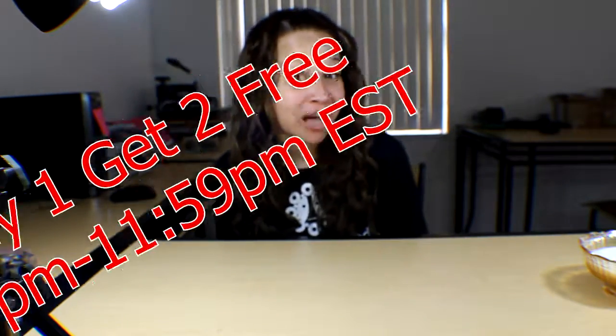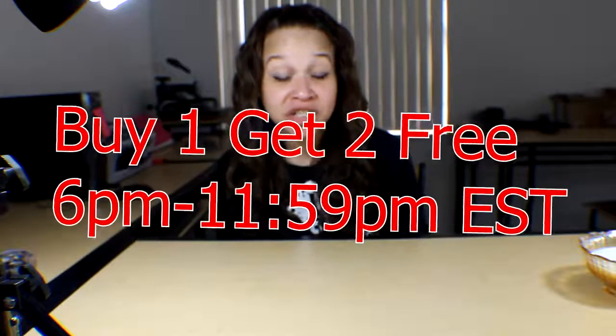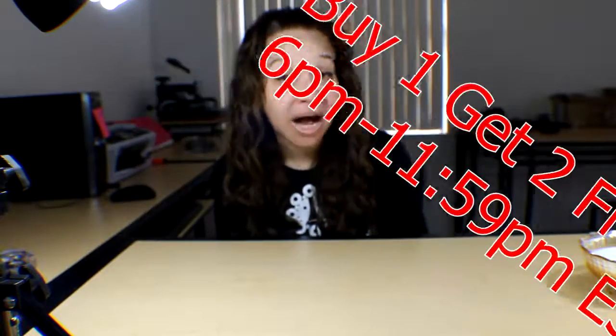Hey everyone, welcome back to my YouTube channel! We have our pre-Black Friday sale going on from 6 p.m. Eastern Standard Time until 11:59. We're going to be having buy one get two free Akoya oysters, so you get three oysters for the price of one — that's a fifty dollar savings. This is a perfect time to take advantage of our Black Friday sales and get all your Christmas gifts in before the holiday.